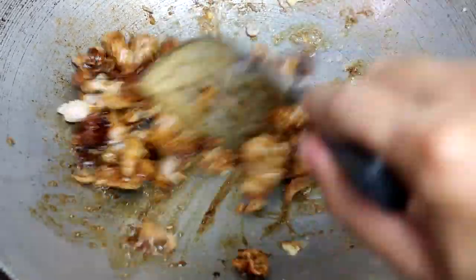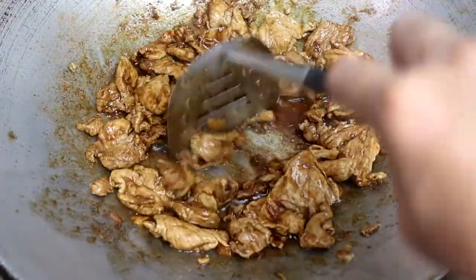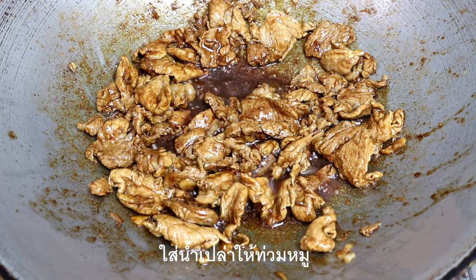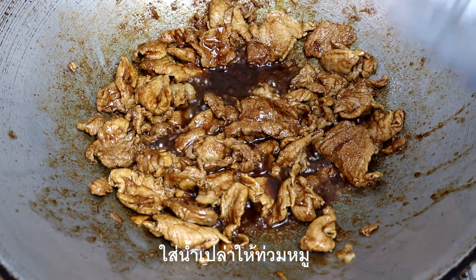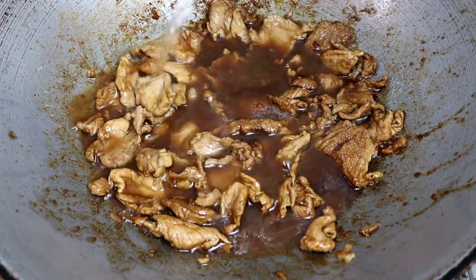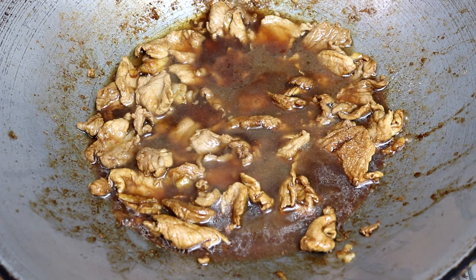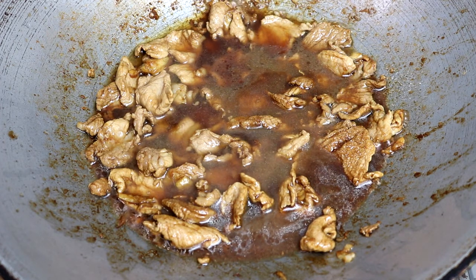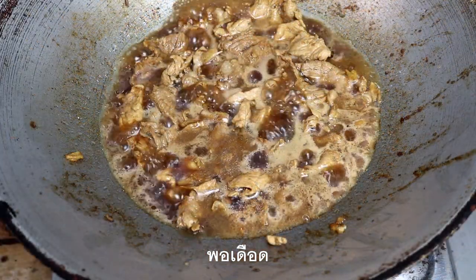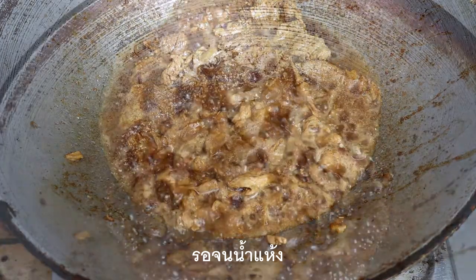To make sure that we can cook it, I'm going to put it in a little bit. Let's go.